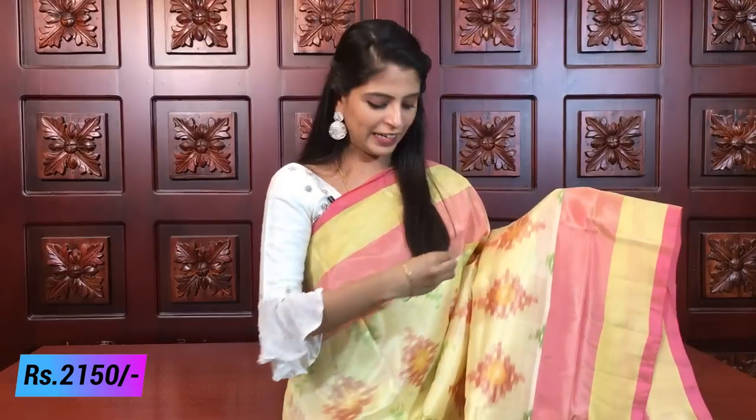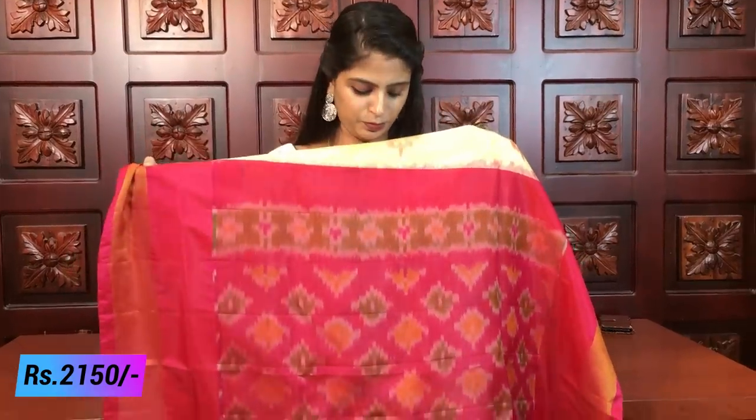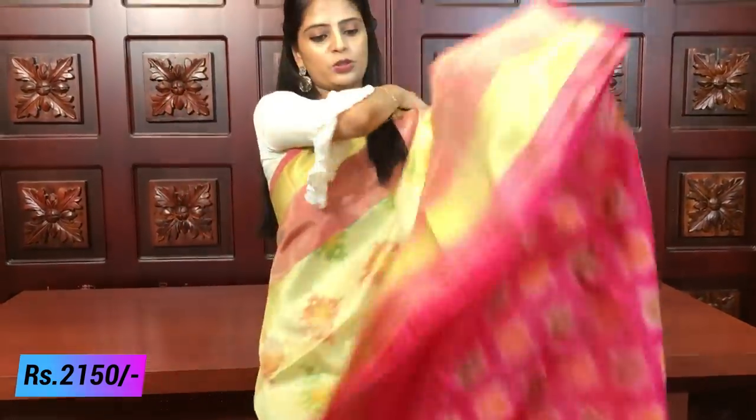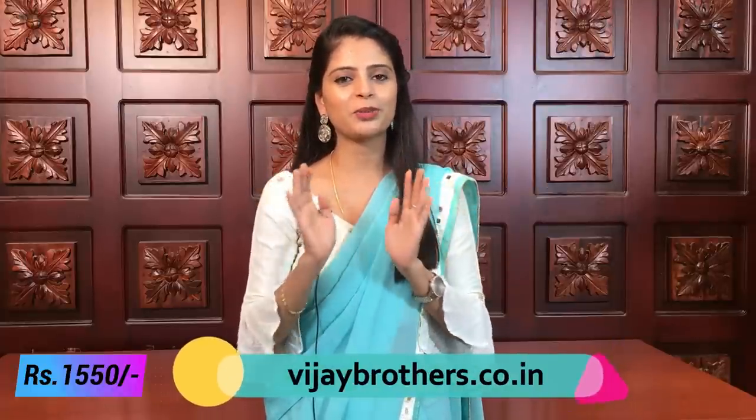Next, the last combination: cream — half white with pink. A beautiful combination. The half white light color gives a royal look. Being a light color, the contrast blouse makes it definitely royal. Pink borders with a contrast pink beautiful blouse.